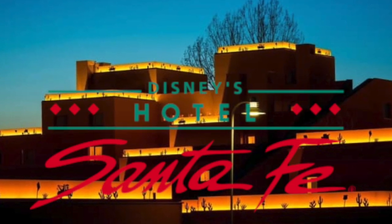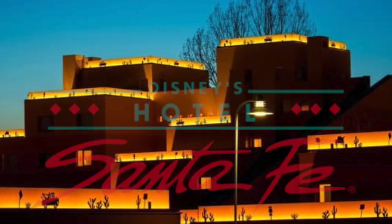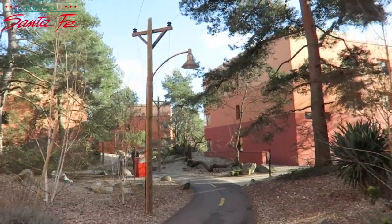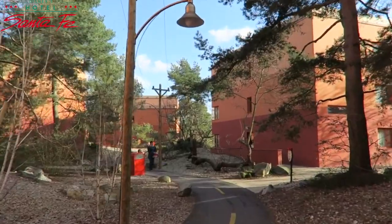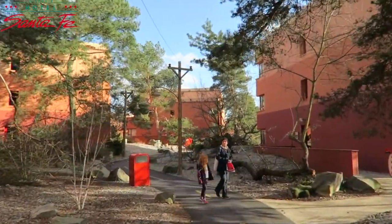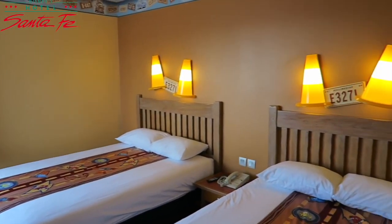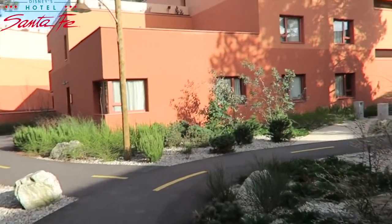Just across the Rio Grande from the Hotel Cheyenne is the Hotel Santa Fe, inspired by New Mexico landscapes and the sights of Route 66. If you have children that like the Pixar franchise Cars, then they will love the decoration in the rooms, and the whole feel of the resort will transport you to the American Southwest.